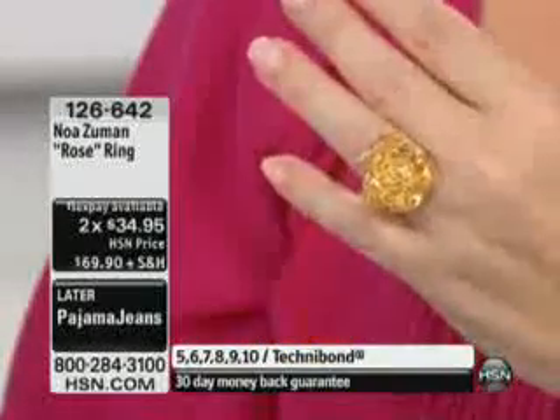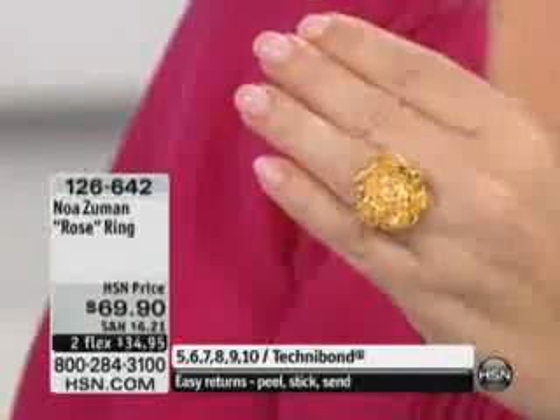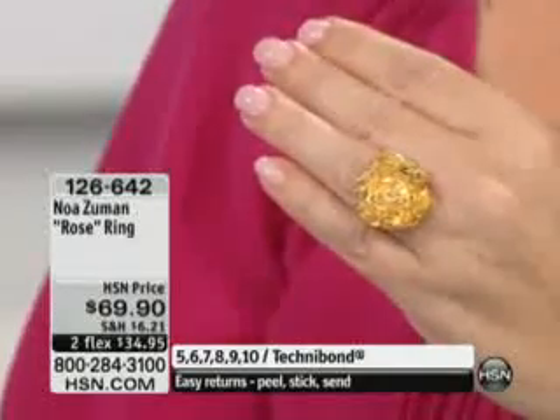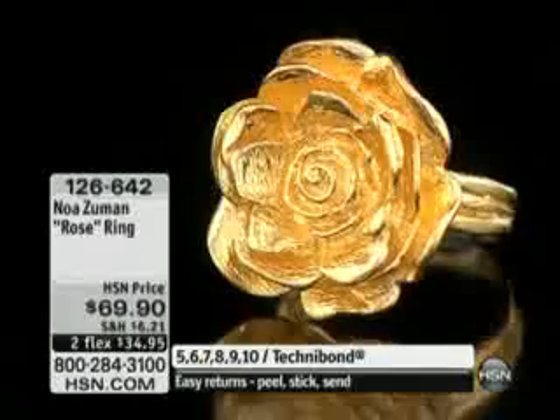This is the perfect one. The petals are perfect, and you can see this amazing scroll inside. It's just like wearing the flower on your finger, and it's bold. It has statement. It's not delicate.